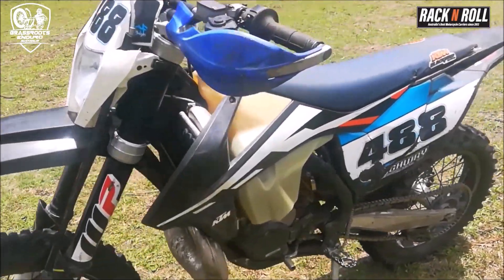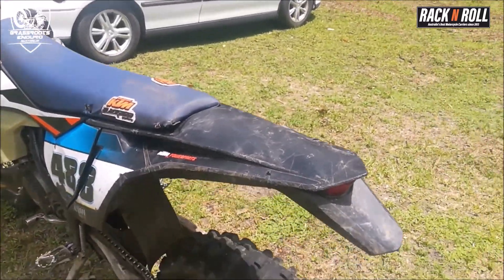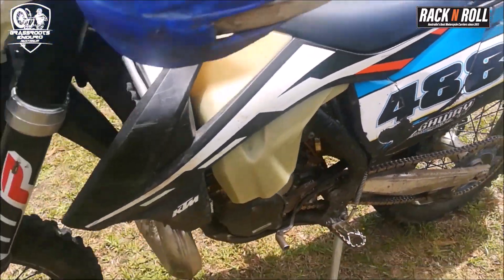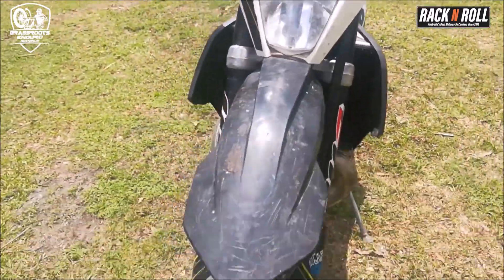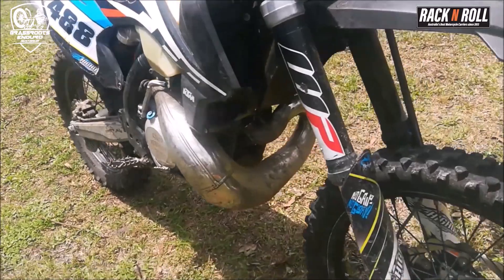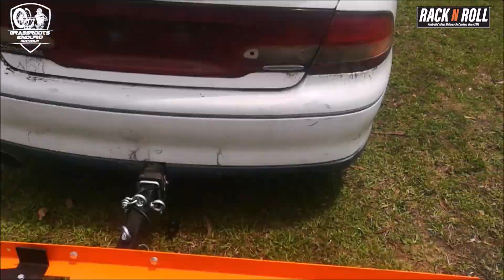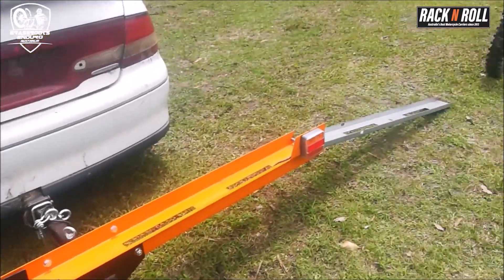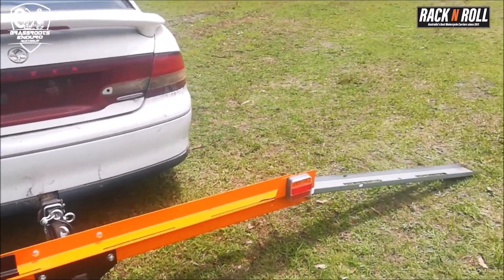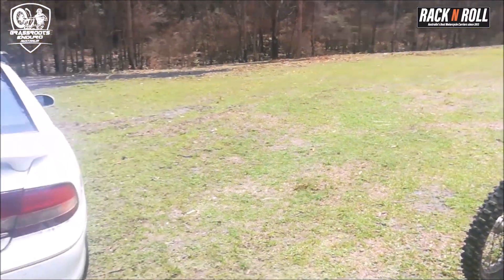Today we're going to be testing a Rack and Roll MX carrier. This is the bike we're going to have on it, which is just a 2017 KTM with half a tank of juice in there — it's Ryan Peterson's practice bike. And this is going to be the car, a Commodore, with the MX Rack and Roll carrier. We're going to load that up and flog the crap out of it, put it through its paces and see how it goes.